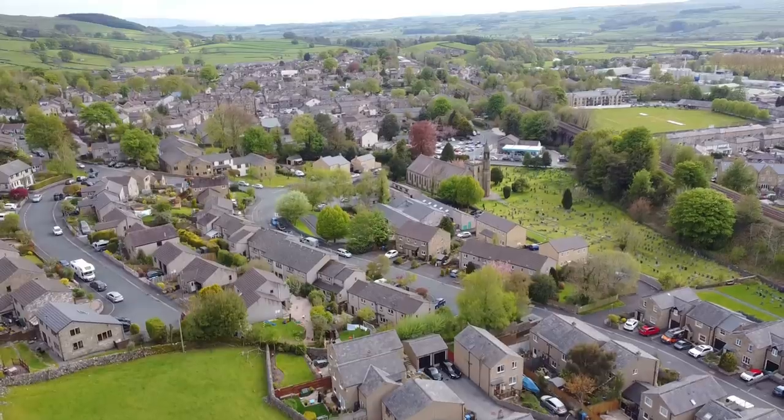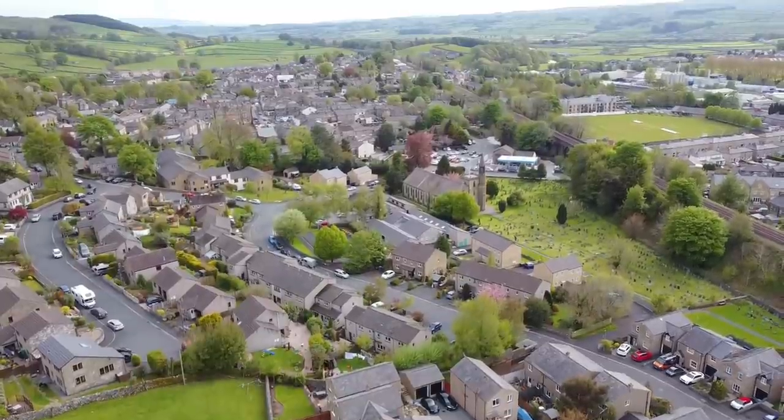50-some years on — which it doesn't seem like 50-some years on — I now live in Settle and I've lived here for the past 15 years.